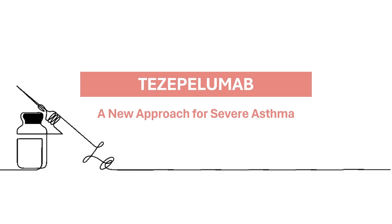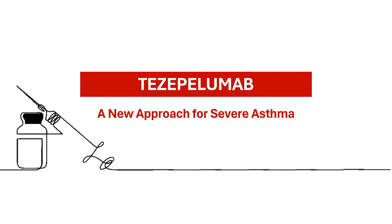In this video, we'll delve into a new treatment option for severe asthma, tezapelumab, exploring its unique mechanism of action and the clinical trials that paved the way for its approval.